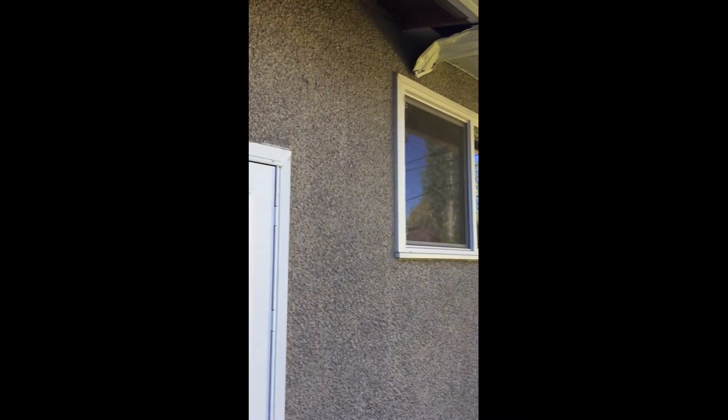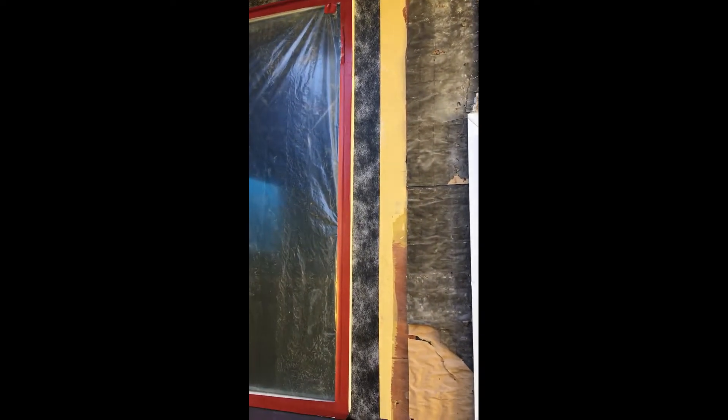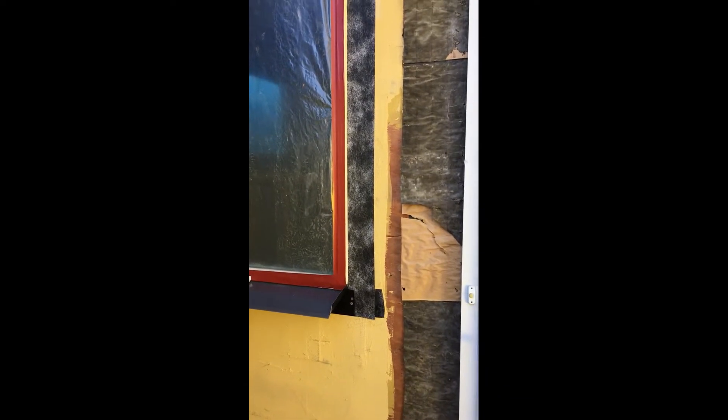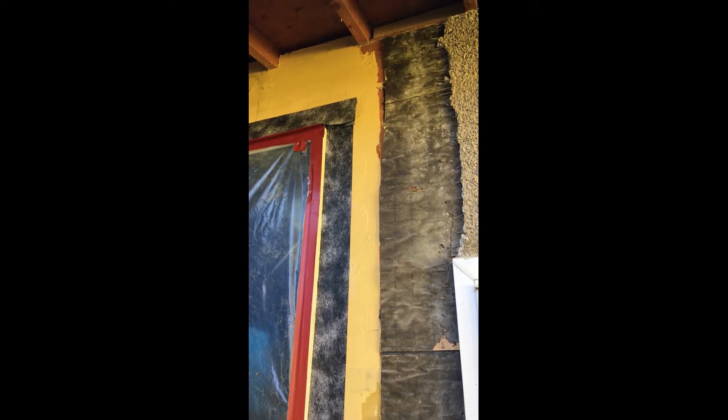Here you can see the old painted stucco that we are removing and replacing with a stow exterior insulated finish system. One of the components is a trowel-applied liquid air barrier which serves as the air tightness plane as well as an air barrier and water resistant barrier.